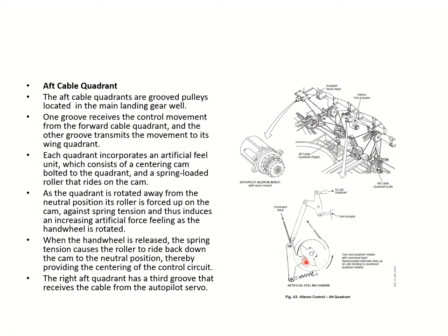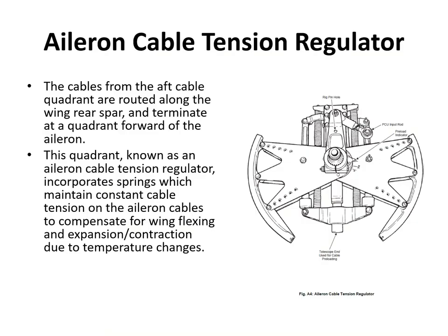The right aft quadrant has a third groove which receives input from the autopilot servo. The cables from the aft quadrant in the main landing gear wheel well are routed along the rear spar and terminate at a quadrant just forward of the aileron. This quadrant, known as a long cable tension regulator, incorporates springs that maintain constant cable tension on the aileron cables to compensate for wing flexing and expansion/contraction due to temperature changes.